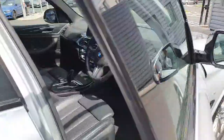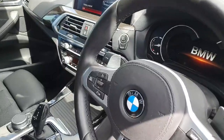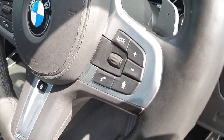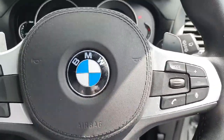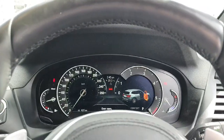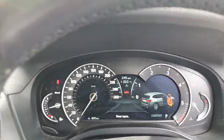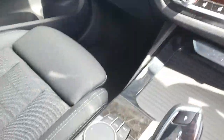Coming into the front of the car we have this stunning black leather multifunctional steering wheel with the cruise control settings on the left and the media controls on the right. The steering wheel is also a heated option which is great for those cold mornings and in behind the steering wheel here we have the cluster.